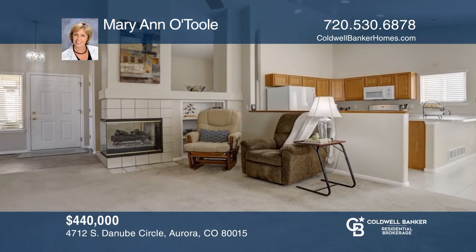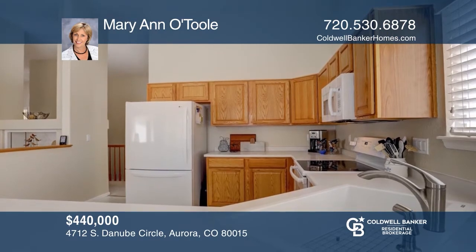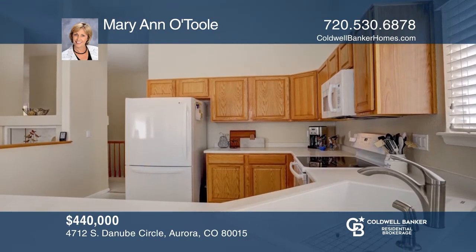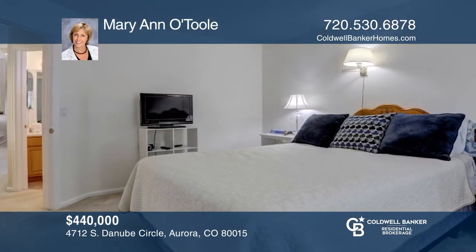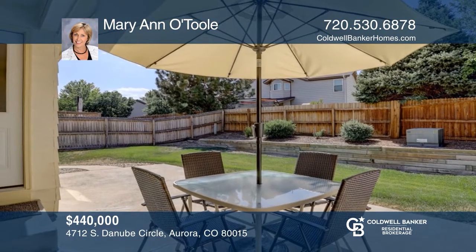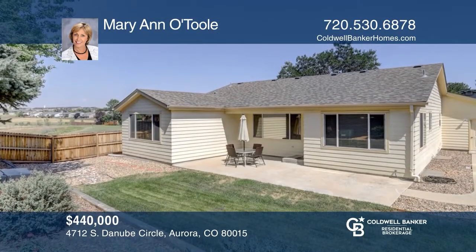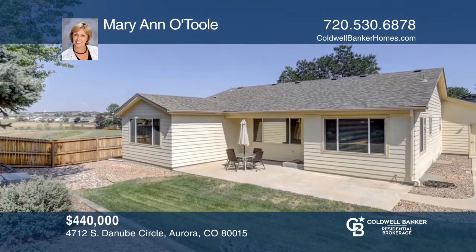Check out this spacious three-bedroom, two-bath ranch in Pride's Crossing next to a greenbelt. The open floor plan offers vaulted ceilings, a fireplace, an eat-in kitchen, and a master with a private three-quarter bath and walk-in closet. Complete with an unfinished basement, a three-car garage, and a fenced yard with a patio. This home won't last long. Schedule a tour with Marianne O'Toole.